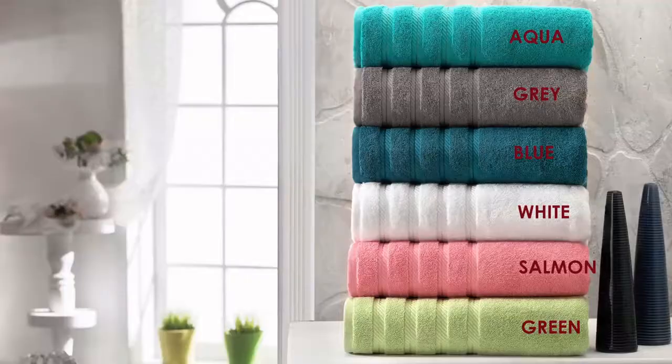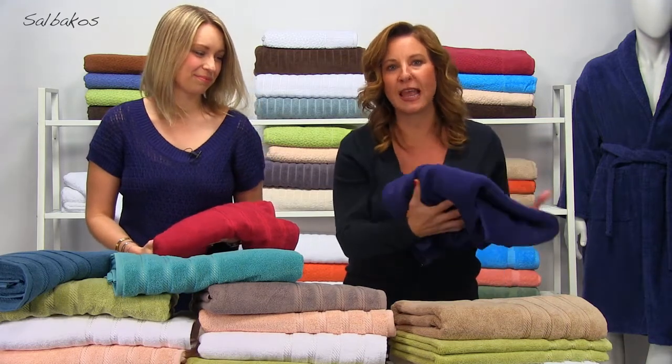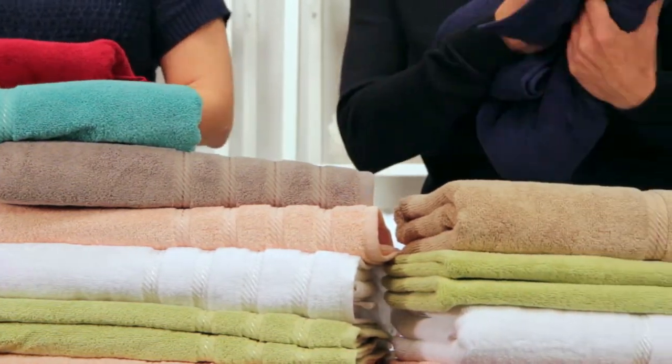This is the Antalya collection, a beautiful collection of Turkish towels. One of the key components I look for in a towel is its quality, such as absorbency, softness, and comfort, as well as the fact that it's made from 100% Turkish cotton because, as we all know, Turkish towels are the best.